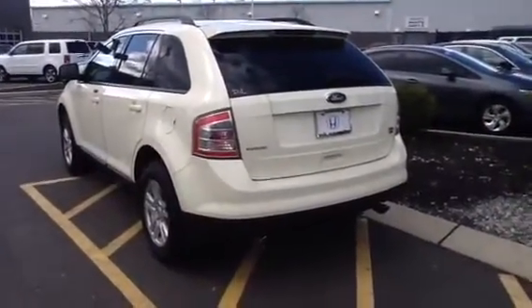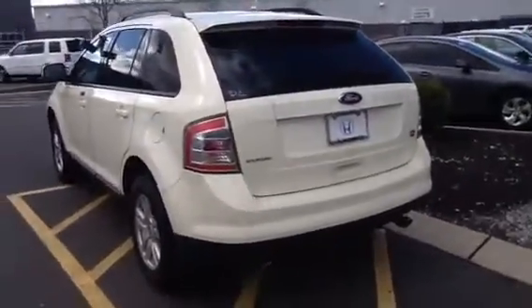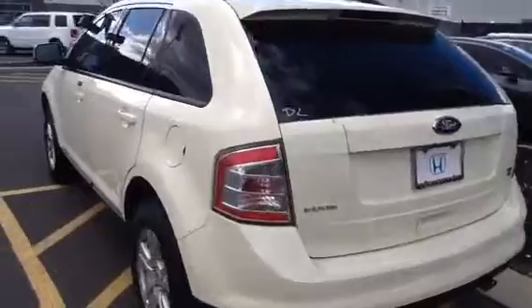This is the vehicle here. It's a creme brulee color — it's like an off-white, very nice looking. It's got the nice wheels. It is an SEL all-wheel drive.